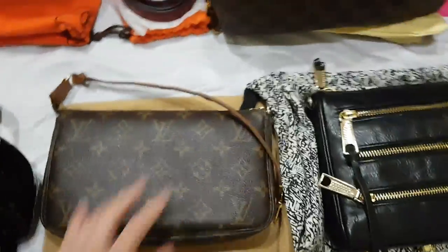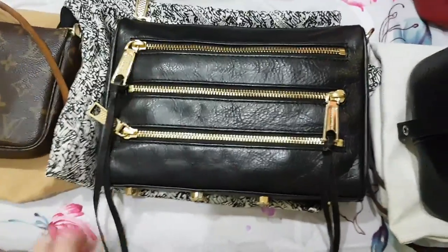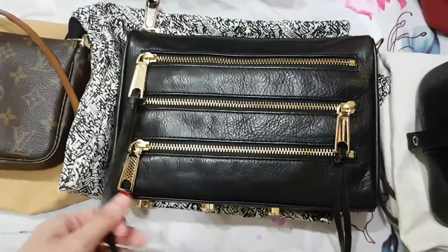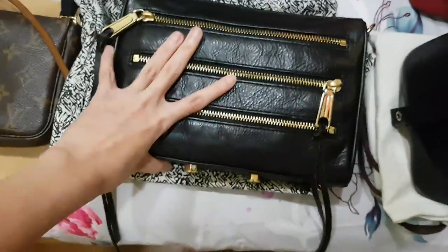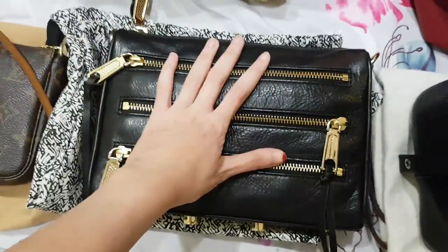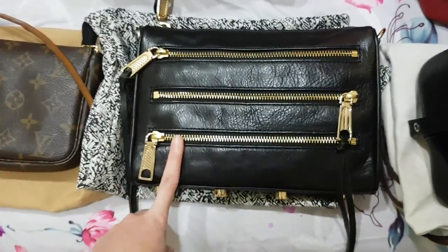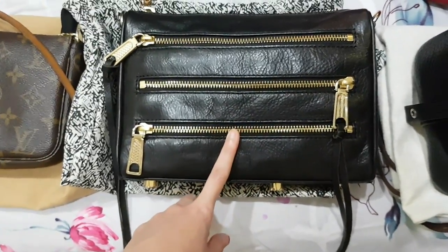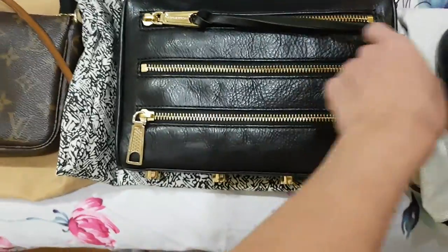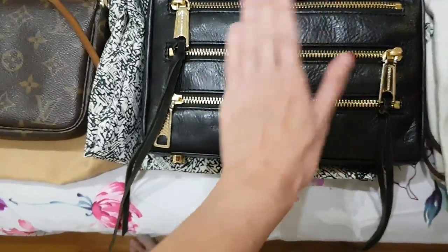Next, this is the Rebecca Minkoff in black — this is the zipper version, not the MAC version, so there are three zippers on top and it comes with a gold chain crossbody strap. I use this mainly when I go overseas because the brand doesn't shout, and it's very functional — you can put your passport in the outside zipper pocket for easy access.